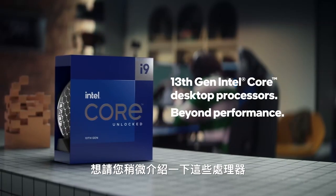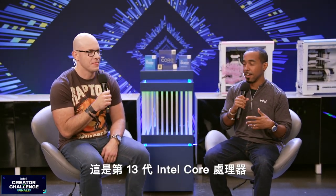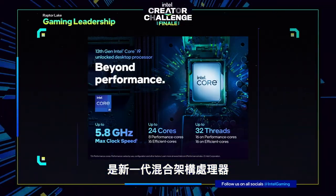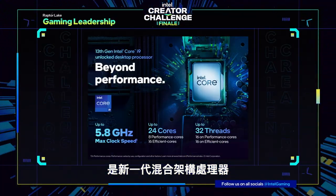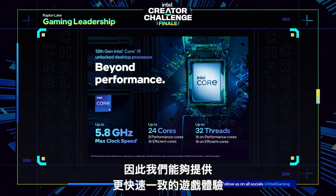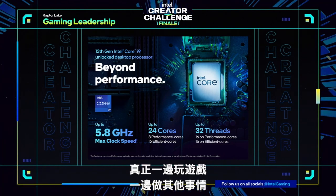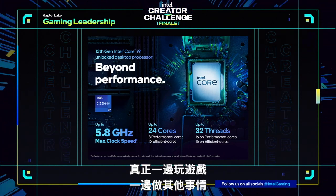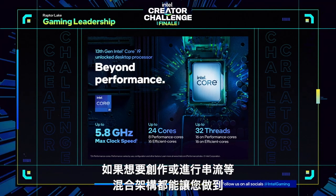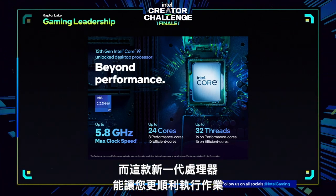Give us a couple of insights about these processors. So the first thing to know is this is our 13th generation Intel Core processors. This is the next generation of hybrid processors, and because of that, it allows us to provide much faster speeds and more consistent gameplay. That hybrid architecture allows us the opportunity to really game while you're doing other things — if you want to create, if you want to stream, all those kinds of things. Hybrid lets you do that, and this new generation lets you do it even better.